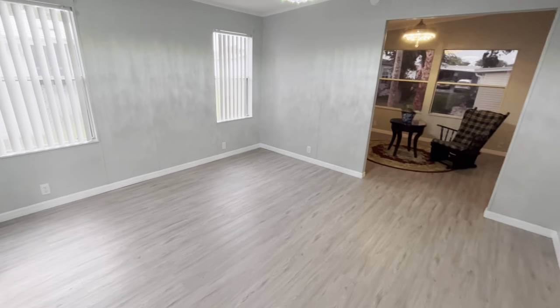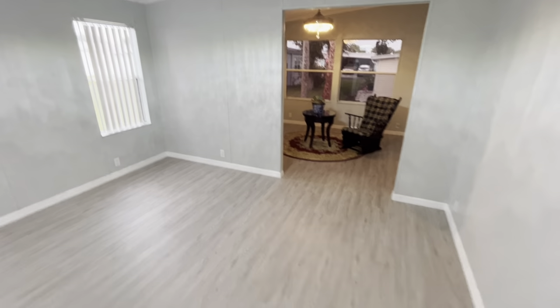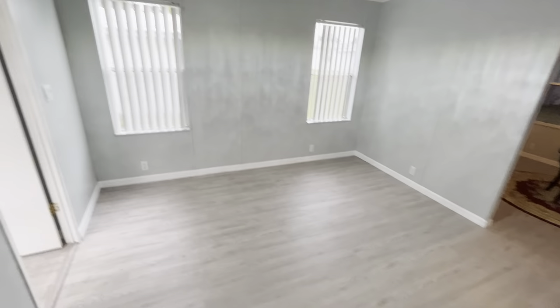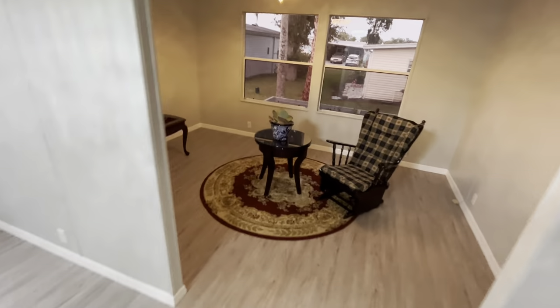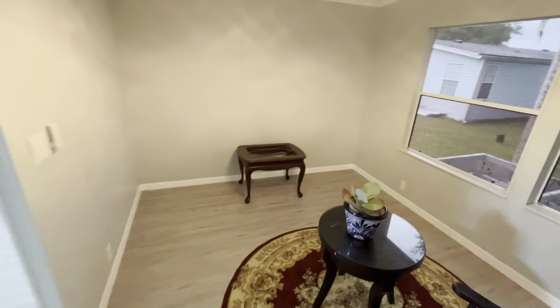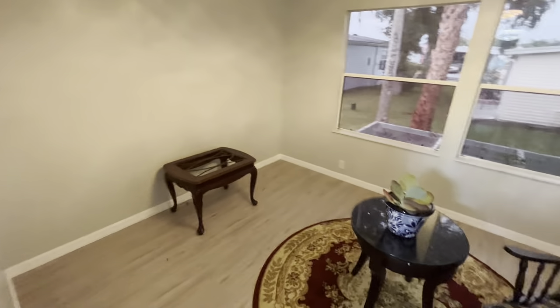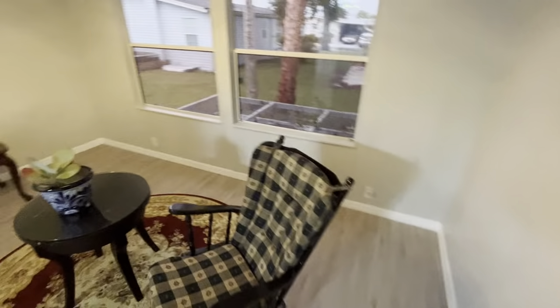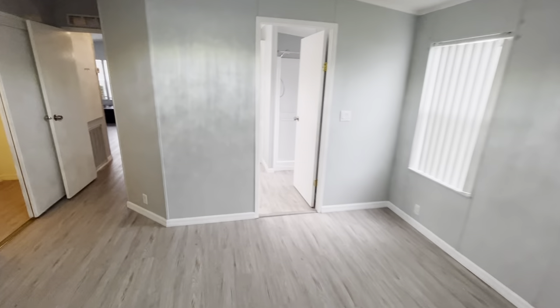Here's the master bedroom. Let's get the dimensions: 13 feet wide by 12 feet long. But then there's this extra room in here which is also 12 by 13 — so this additional space could serve as an office. And of course, this door leads back out to the Florida room we were just in a moment ago.